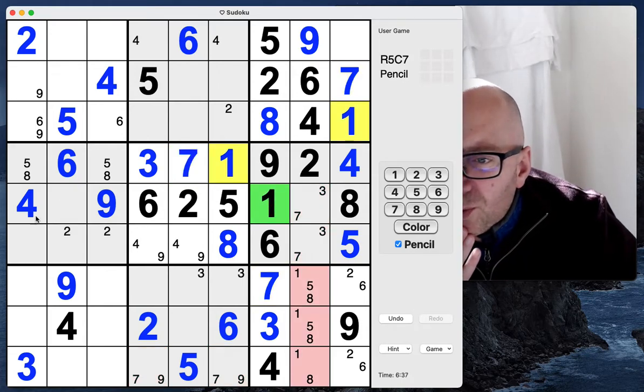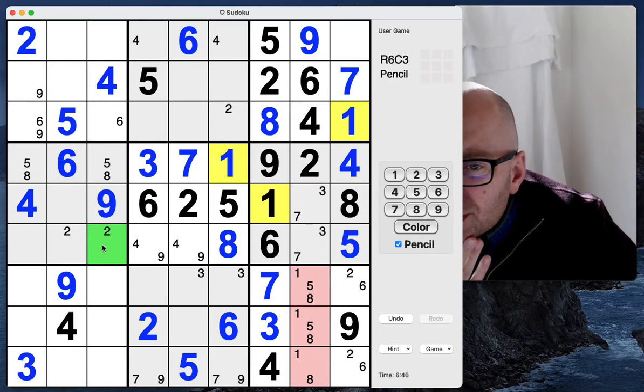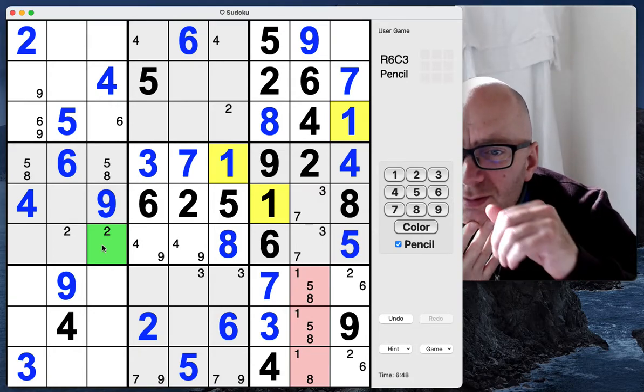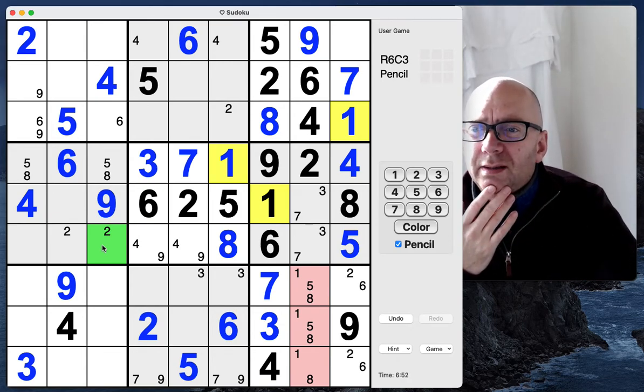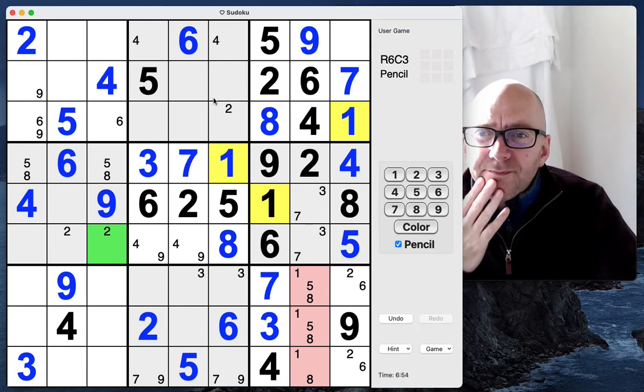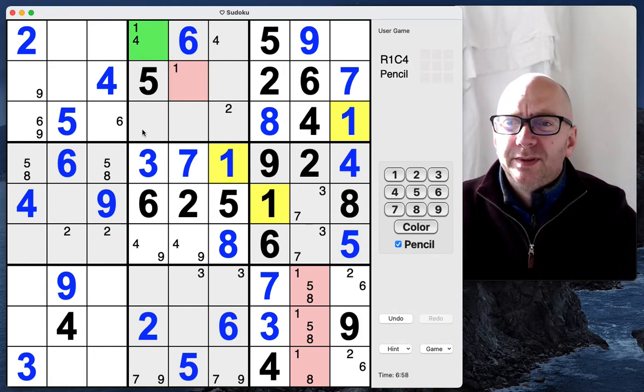Ones are going to be down here. One, two, three, four. I think that's as much as I can do here for the time being. We've got a couple of ones there.